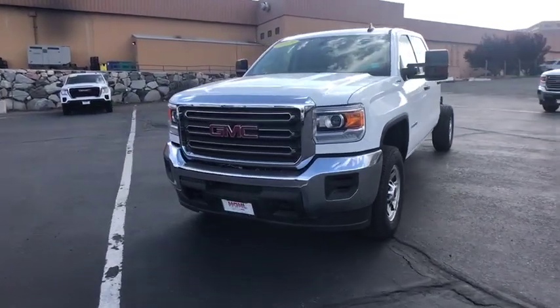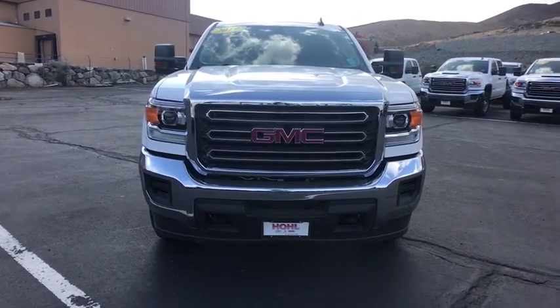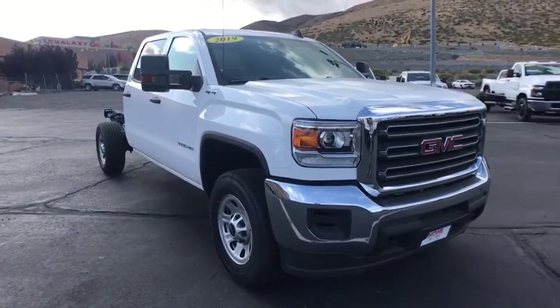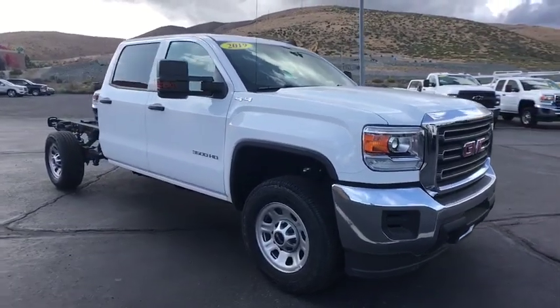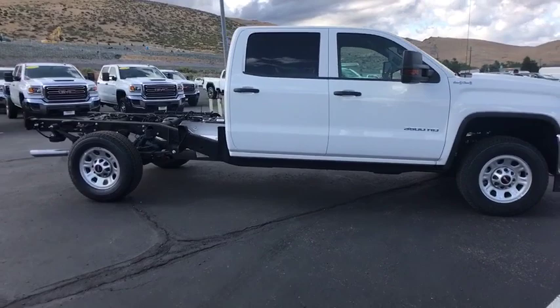You are going to love the 2019 GMC Sierra 3500 HD — epic power at a not-so-epic price. This vehicle has less than 100 miles. Here are some of this vehicle's great options.